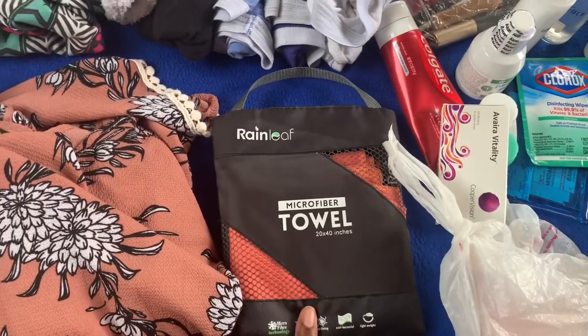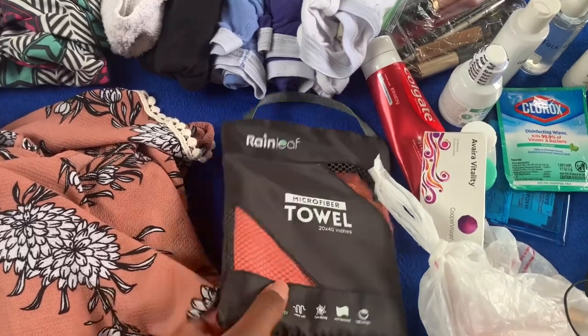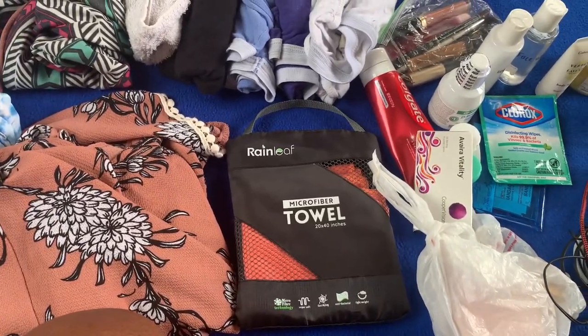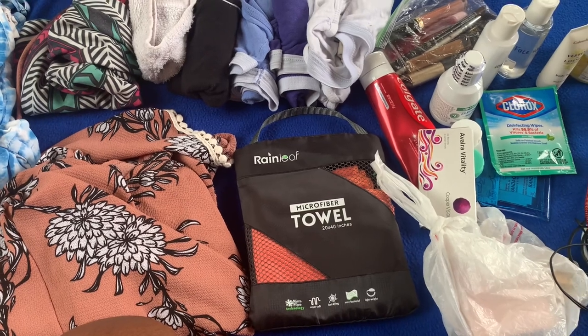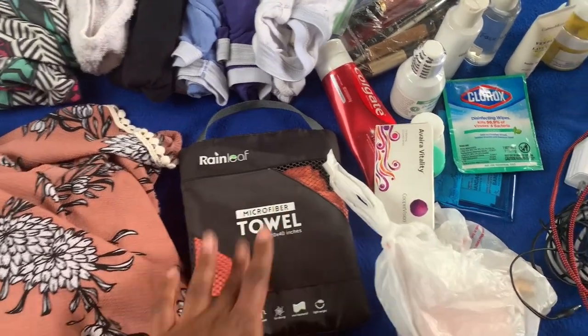I have a microfiber towel, which is very compact. It also is quick, fast drying, which is perfect because you don't want a wet towel in your backpack or in your luggage. So that's why I got that.